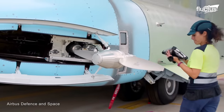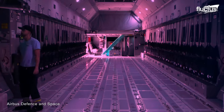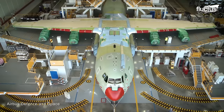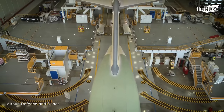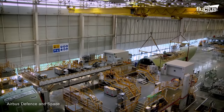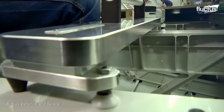Behind the scenes, skilled technicians and engineers meticulously shape and refine the A400M's components, giving quality to every section. High-precision craftsmanship is applied as wings, fuselage, and tail sections are masterfully assembled, with intricate assembly techniques and meticulous testing procedures. Such state-of-the-art aircraft require a meticulous manufacturing process involving the development and integration of various significant components before the final assembly takes place.